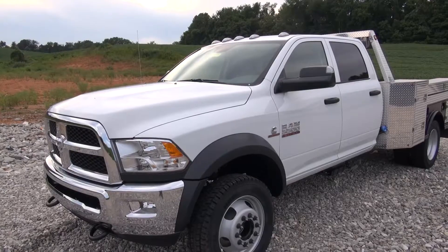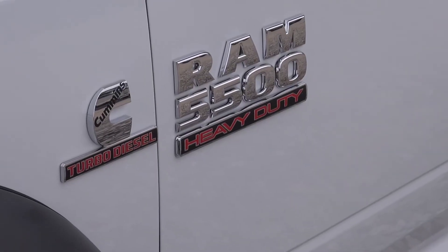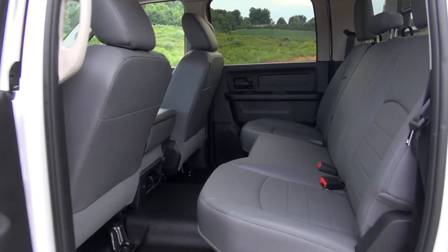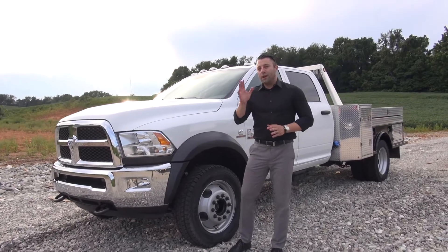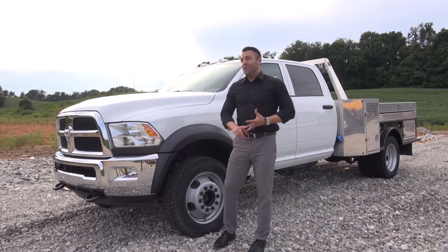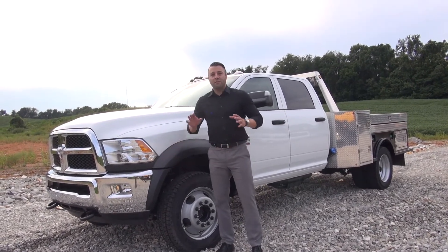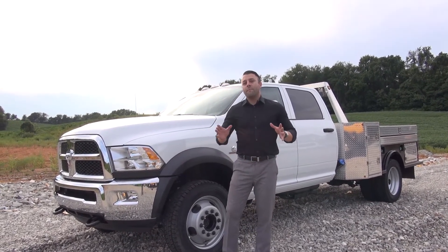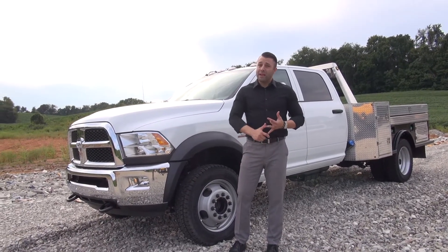This is a 2016 Ram 5500. I will not pretend like I know everything there is to know about these giant massive work trucks, but if you've got a job out there that your 2500, 3500, or 4500 can't handle, the Ram 5500 is the biggest vehicle that Ram makes and it is an absolute monster when it comes to towing capacity and payload capacity.